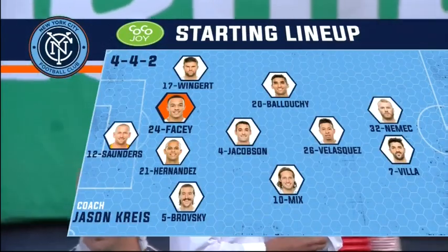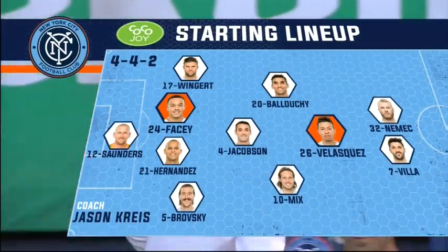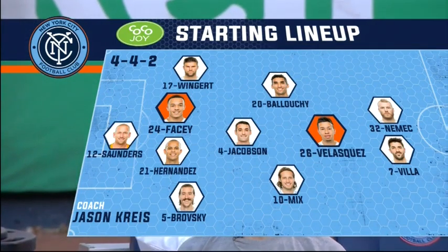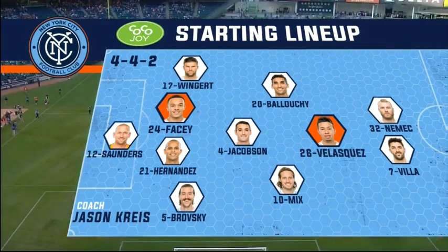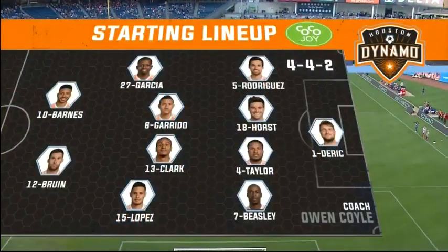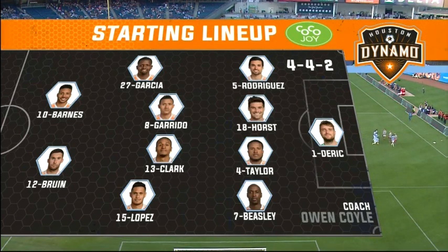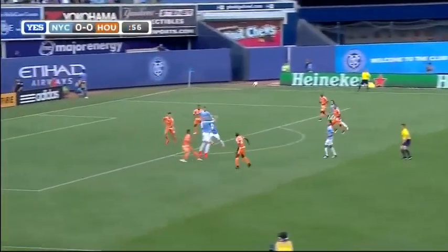We know David Villa will be partnered with Adam Nemitz up front, but the key thing, Ian Joy, is Che Facey in the center of defense and Velasquez as an attacking midfielder in a diamond. For the Houston Dynamo, a couple of things to watch for: Giles Barnes and Will Bruin up front with ten goals between the two. Boniette Garcia, Luis Garrido, and Alexander Lopez — three Hondurans working with Ricardo Clark in the midfield. They'll hope to have a bright match, that's for sure.